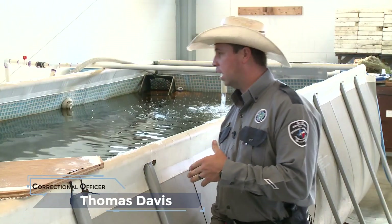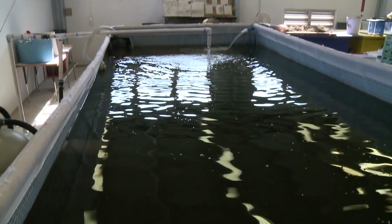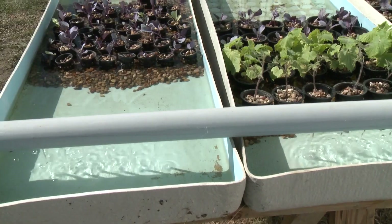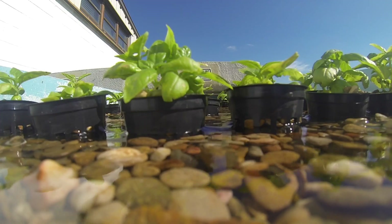This is an 18 by 24-foot pool. We have 300 tilapia in here to supply our hydroponic system. Once they grow big enough and you're able to harvest the fish, the fish can then feed the offenders as well. The fish waste gets moved to some beds that we have outside the building that fertilize new growth of herbs and vegetables.